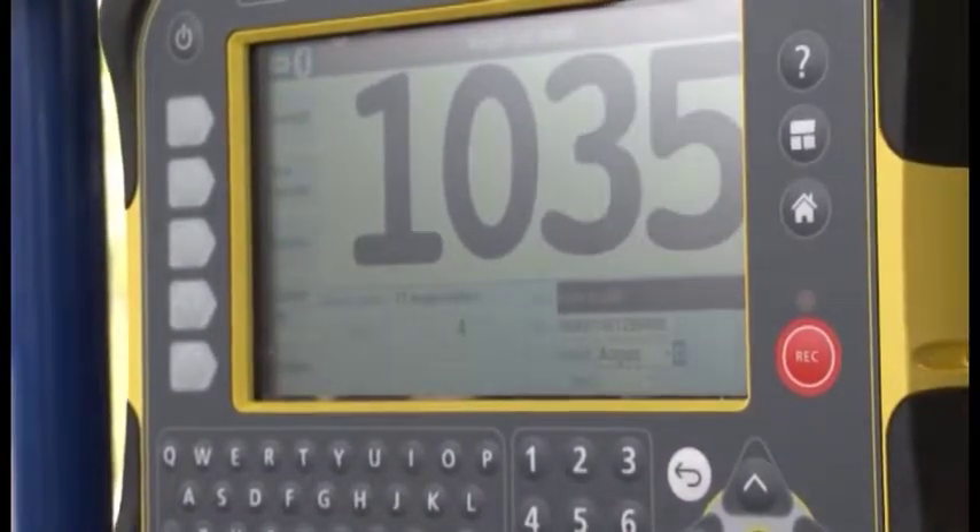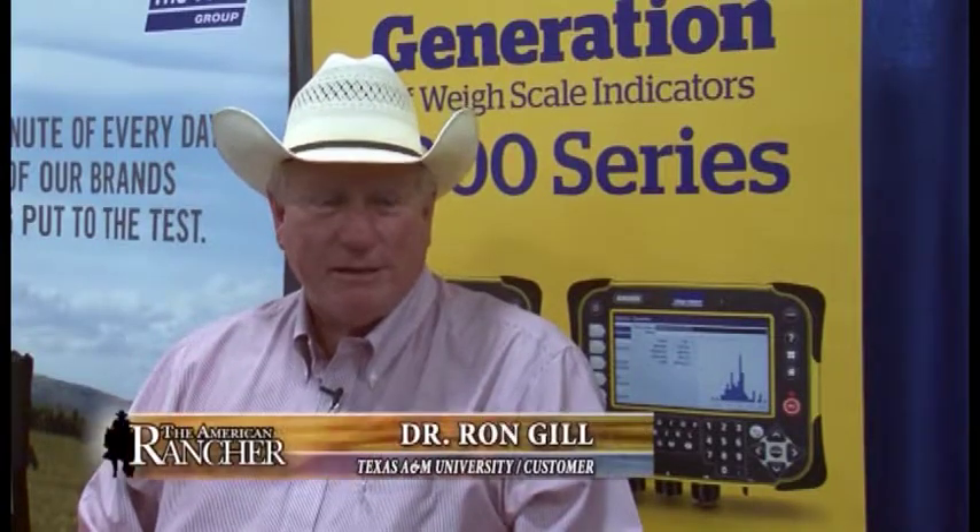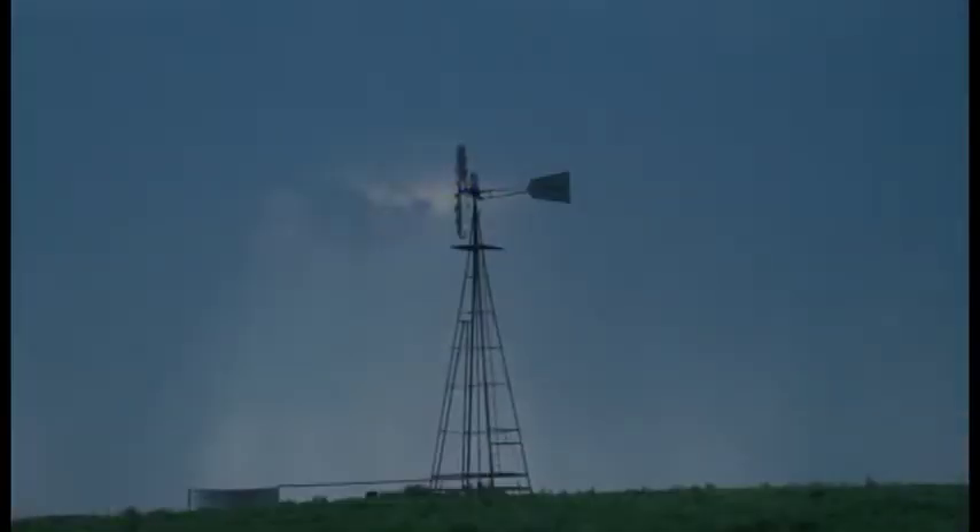We've tried a lot of other scales — some manual, some electronic — and TrueTest has been one that really worked well for us. The service has been very good as well. We had lightning strike our load cells at one time, and TrueTest came out, got it fixed very quickly, and put us back in business.